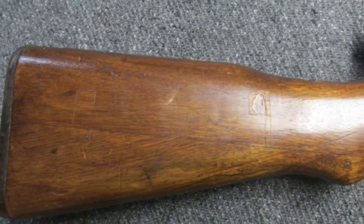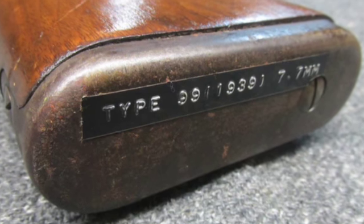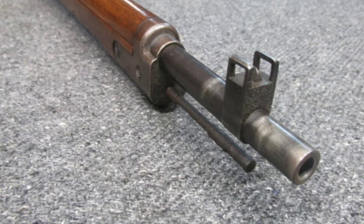This is a good example of a T-99 with matching numbers. Don't forget to hit the subscribe button so you don't miss out on any of our upcoming auctions.